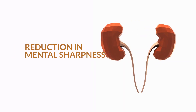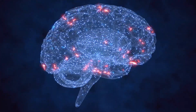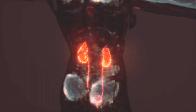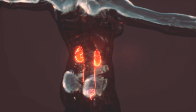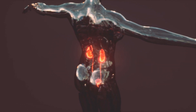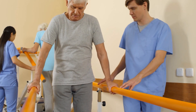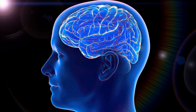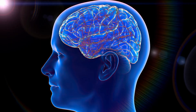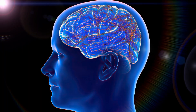8. Reduction in mental sharpness. The brain is a vital organ of the body. Like the rest of our organs, it is affected by kidney failure. The kidneys play a significant role in maintaining the right amount of water in the blood. When kidneys fail, water retention and blood pressure are likely to increase. Over time, this can lead to a reduction in mental sharpness and even cause strokes. The brain cells need a constant supply of oxygen to function optimally. If the pressure in the arteries is too high, blood flow to the brain may be restricted. This problem can lead to mental impairment.